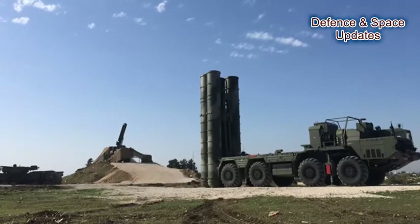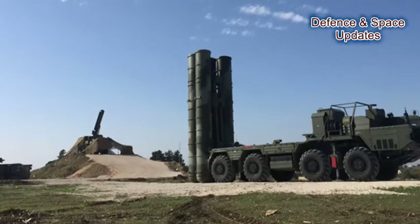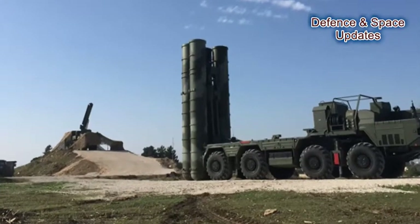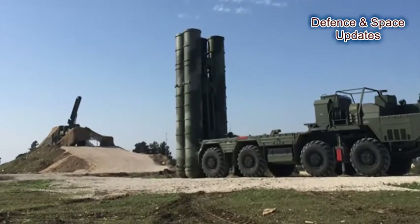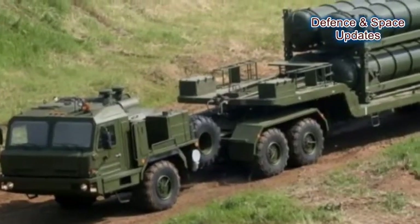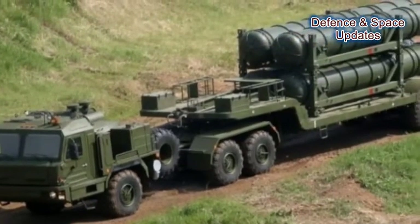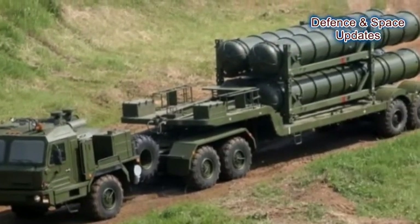Russia's S-400 Triumph, previously known as S-300 PMU-3, is designed by OMA's Central Design Bureau as an upgrade of the S-300 family. It has been in service with the Russian Armed Forces since 2007. The system has been sold to China and India, and Turkey is also negotiating a deal.